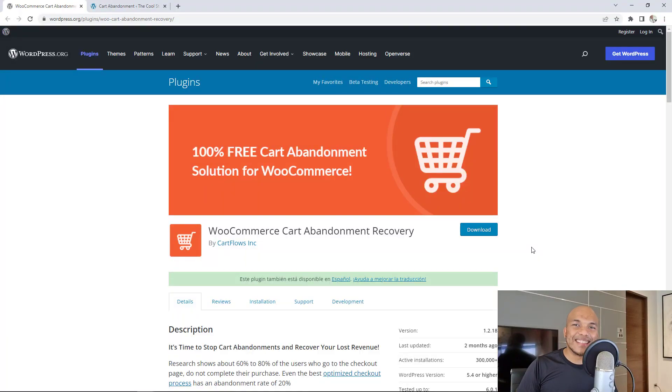Without wasting any more time, let's get right into it. The first plugin is definitely a must-have: the WooCommerce Cart Abandonment Recovery plugin by Cartflows Inc. I'm sure this has happened to you — maybe you went to an online store, added an item to your cart, but didn't check out. Then you got an email maybe three hours later or the next day saying, 'Hey, we noticed you added this item to your cart but didn't complete the checkout process. Can we help?'